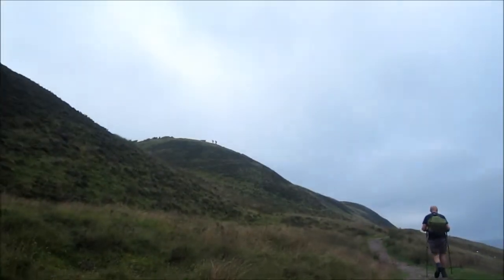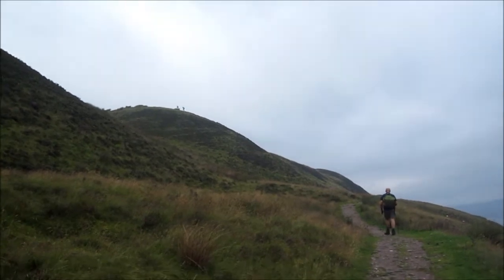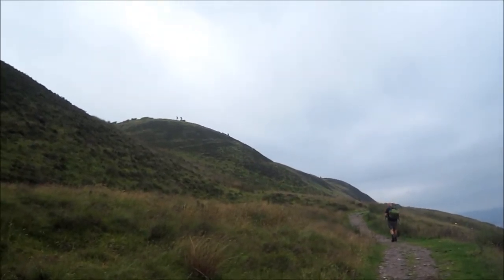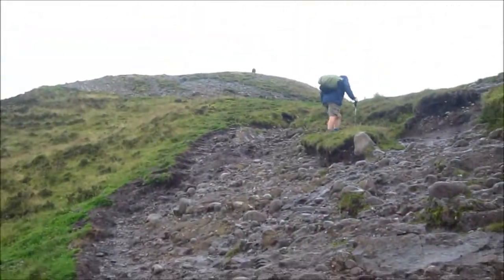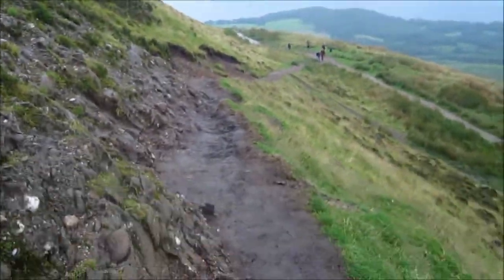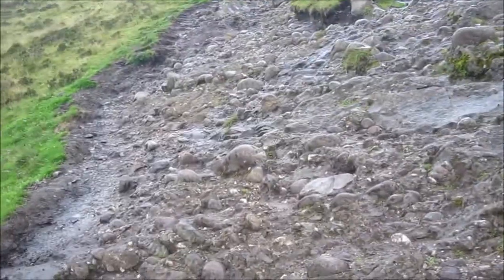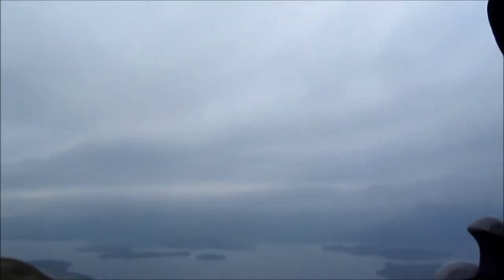Right, nearly at the trig point now. Just about made it. Absolutely sweating buckets and there's a little bit of a shower now to cool us down. Thank goodness for that. Just climbing up to the trig point now — it's a bit steep, to say the least. Hopefully it will be worth it. View from the top of Conak Hill. A bit rainy. Gorgeous.